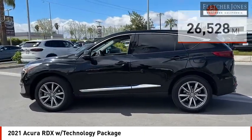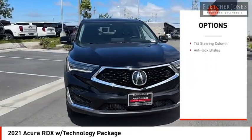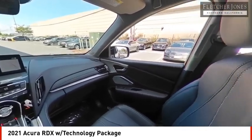Here are some of this vehicle's great options: heated seats, traction control, anti-lock brakes, cruise control, daytime running lights, full-size spare tire, four-piece floor mat set, and high-definition radio.